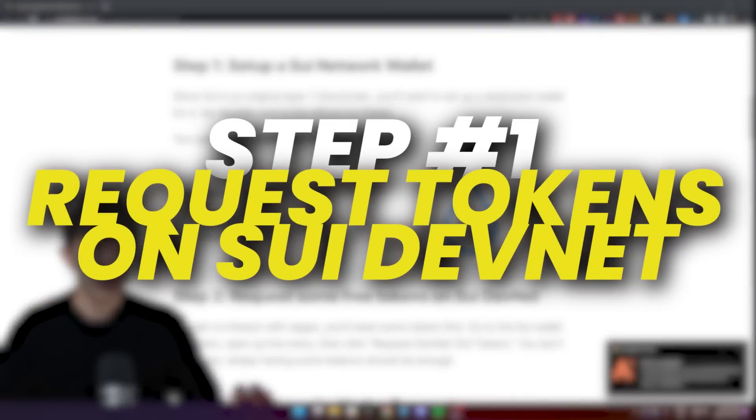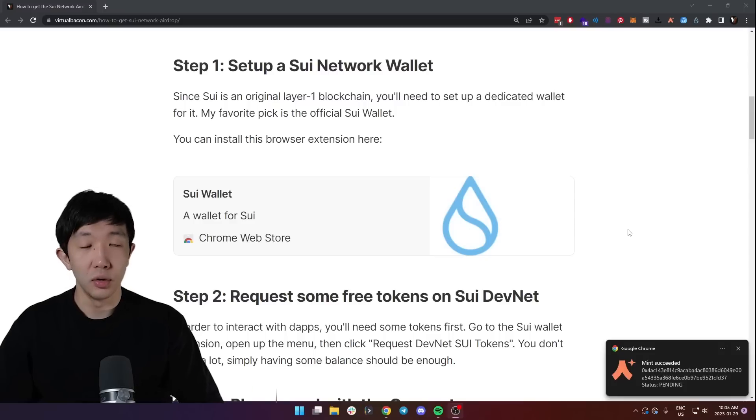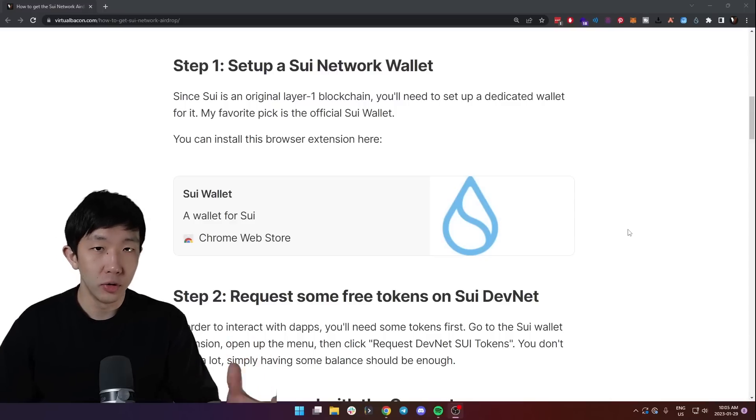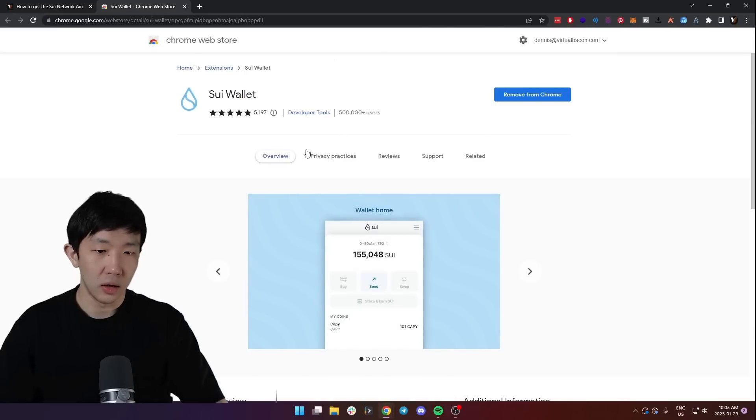The first step is to set up a Sweet Network wallet. Since Sweet is an original layer one blockchain you'll need to set up a dedicated wallet for it. My favorite pick is the official Sweet wallet made by Mysten Labs, the official developers. It's also a browser extension, and I have linked the Chrome Web Store page to the extension right here.